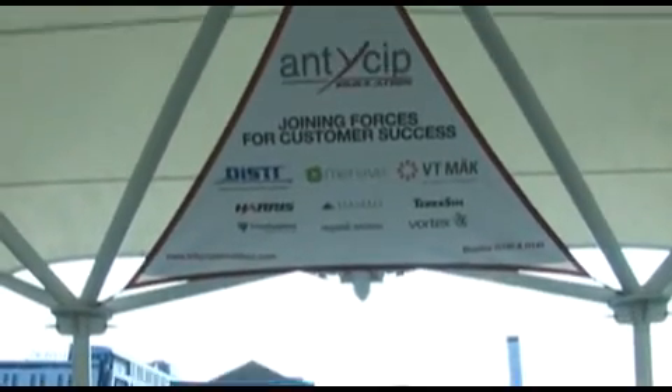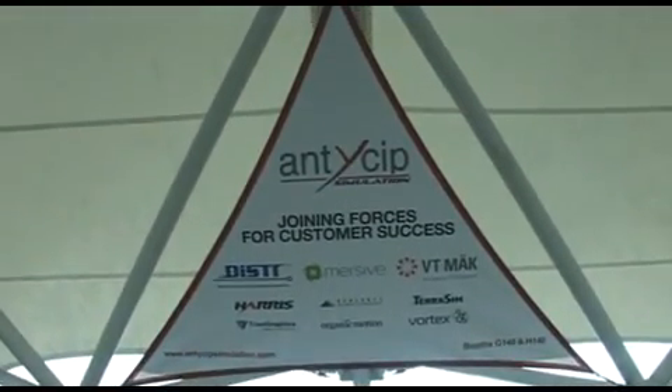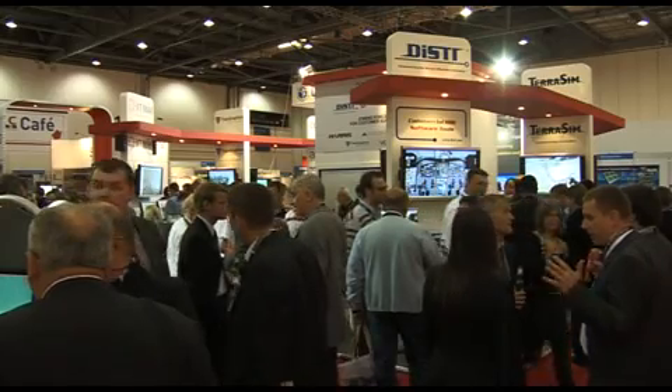ANSIB Simulation is a European company specialised in the provision of commercial off-the-shelf software. We have different offices in the UK, in France, in Italy, in Spain, in Germany and in Sweden.